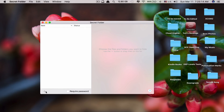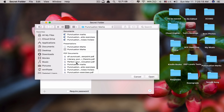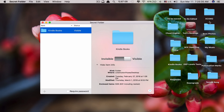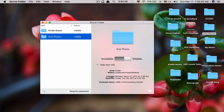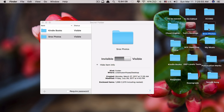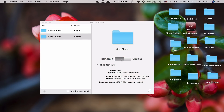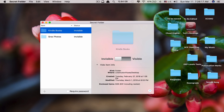To hide a folder, you click the plus sign here and then select a folder from anywhere you like. You can also just drag and drop it — for example, I have this folder and that works too, you don't have to click add. So right now I've added Kindle Books and Start Photos to my Secret Folder app. To hide them, you click here — you see it says invisible. Right now it's still visible, so you turn it on and both folders have been hidden from my desktop.